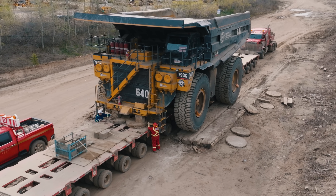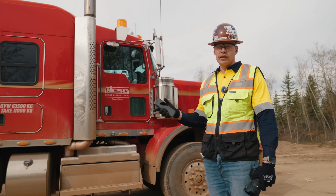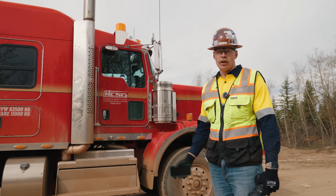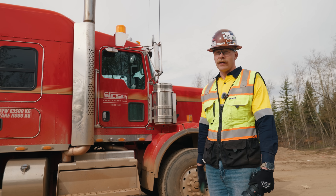Anything bigger than a 793 — once you get into the 797s — they have to take off the box and the inner duals because they're just too wide and too heavy to haul. But 793s and below you can pretty much haul fully assembled, so it's always a good show when NCSG hauls one of these down the highway.